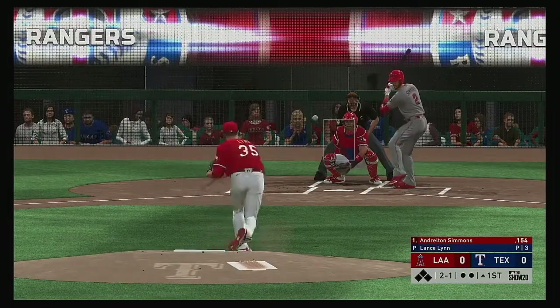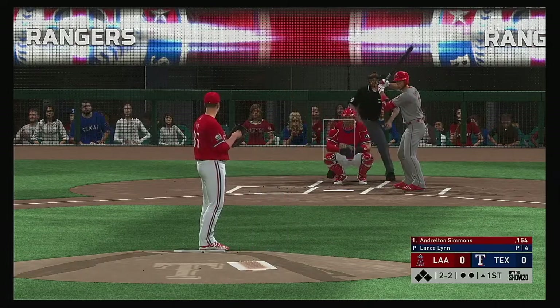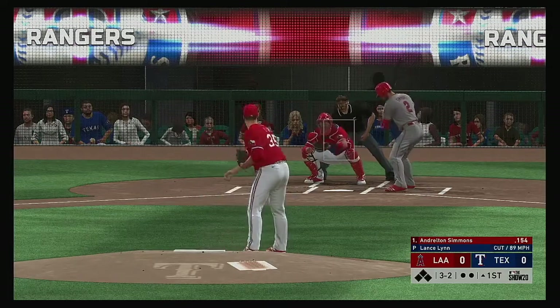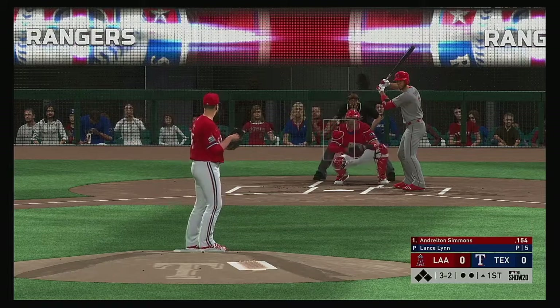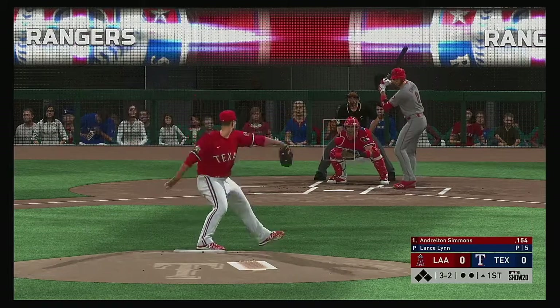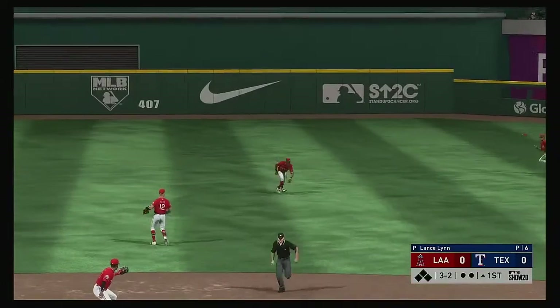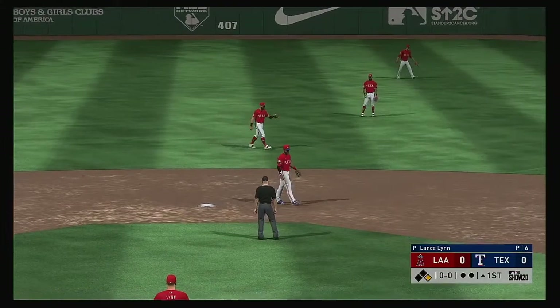Now the 2-1 pitch and he lays off a pitch off the plate, full count at three and two. Temperature was in the 70s earlier today but 59 at game time tonight. Hit back up the middle and this goes right through him — what a way to start a game.